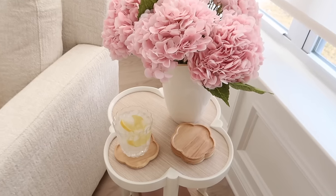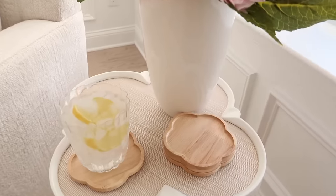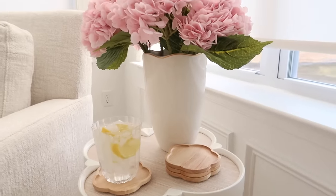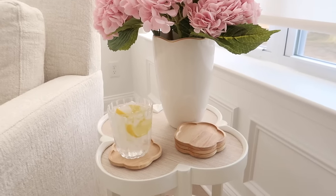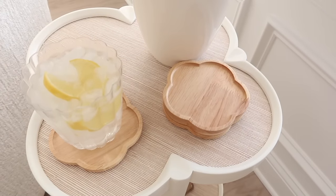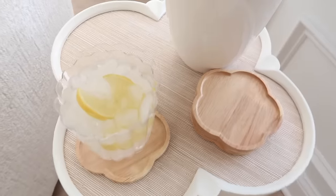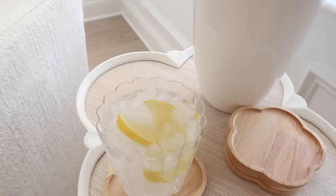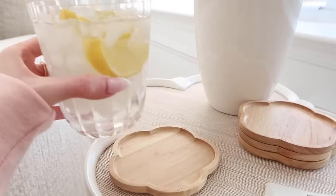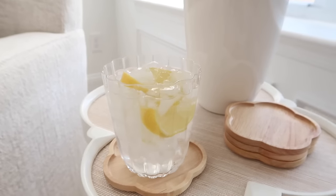I'm so excited about these coasters — they're adorable. I love this wooden look; I've been adding wooden elements because there's a lot of white going on in my house and I want to warm up the space. They have like a scallop flowery look to them, come in a set of four, look really beautiful, and are perfect to have in your living room or kitchen for guests.